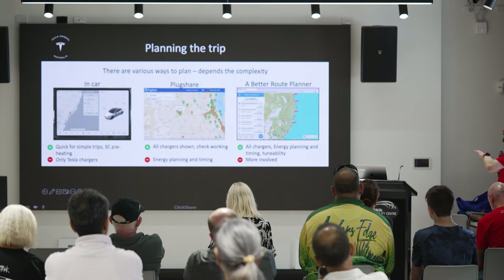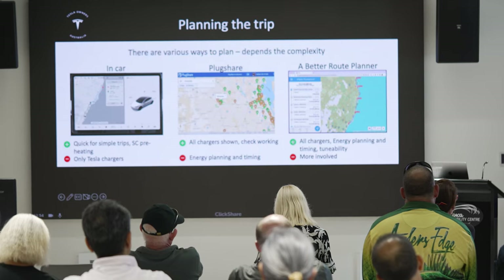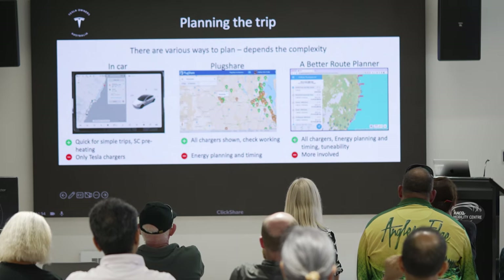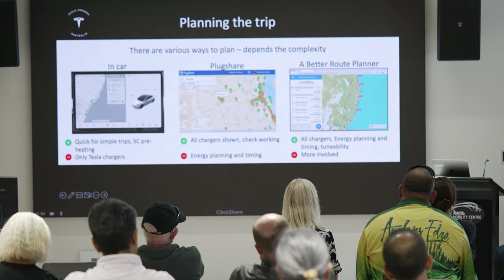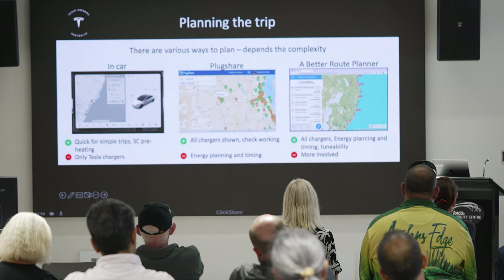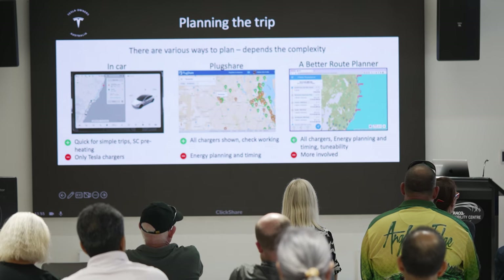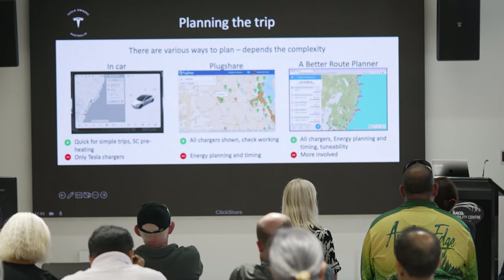A Better Route Planner is the sort of NASA-level, fully scientific option with lots of options, figures, and calculations. You can set priorities around whether you want to stop more often for shorter charges, or stop more frequently — if you have a particularly small bladder you might want to be stopping every 20 minutes. The standard option optimises for overall speed, prioritising super-fast chargers to get you back on the road quicker.